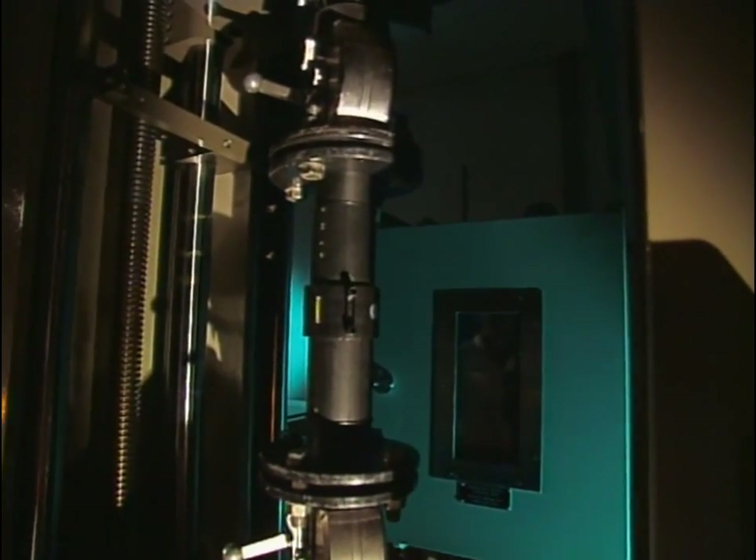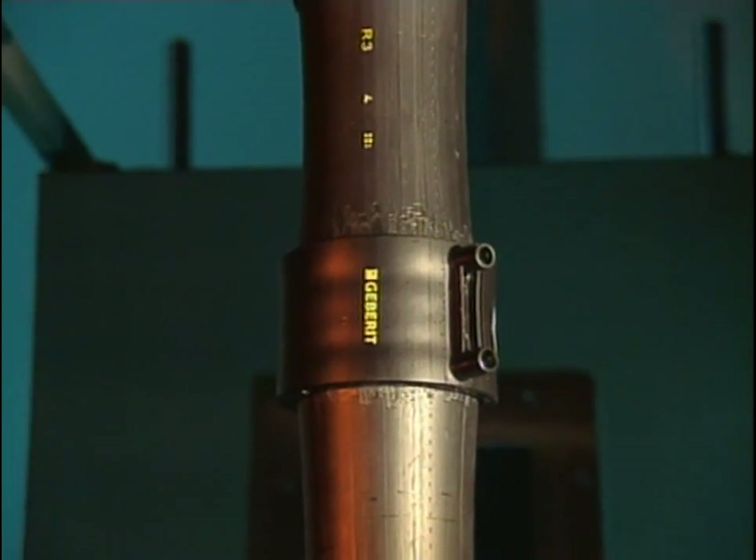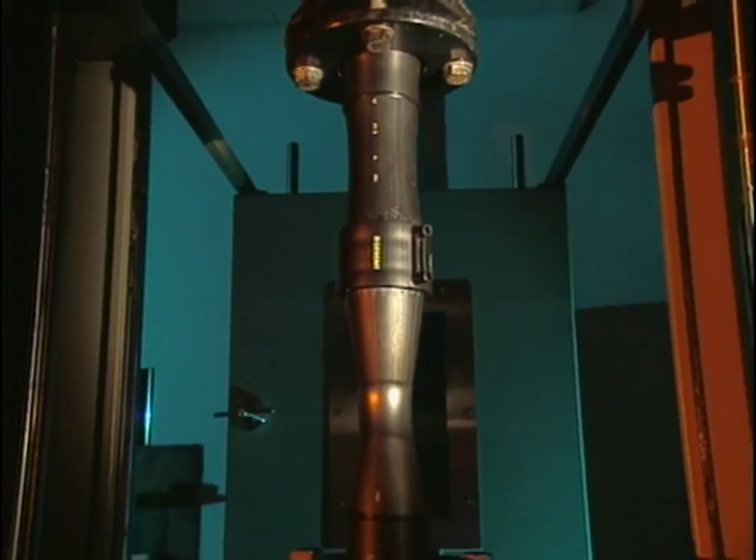The connections are given special attention in the test lab. The electro-weld sleeve is subjected to a tensile load of over 1,300 kilograms and withstands it.